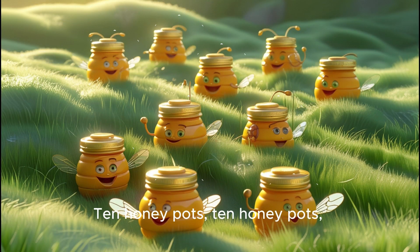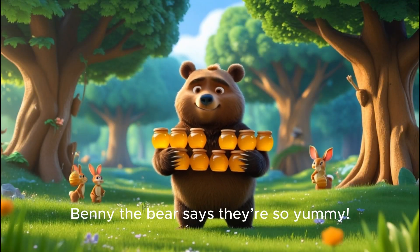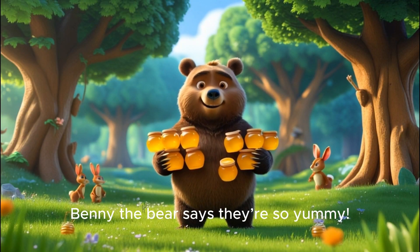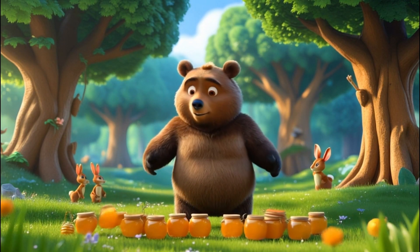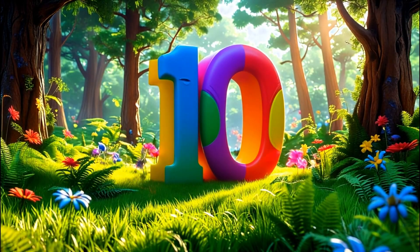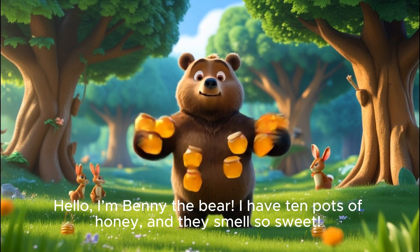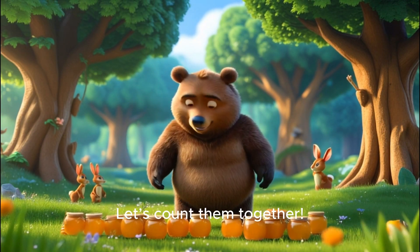Ten honey pots, ten honey pots, sweet and yummy! Benny the bear says they're so yummy! Hello! I'm Benny the bear! I have ten pots of honey, and they smell so sweet! Let's count them together!